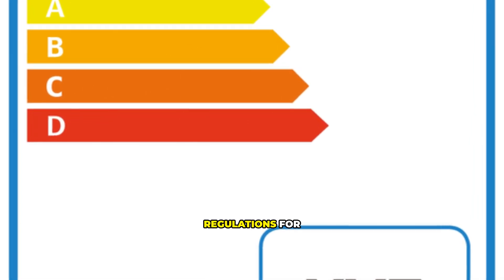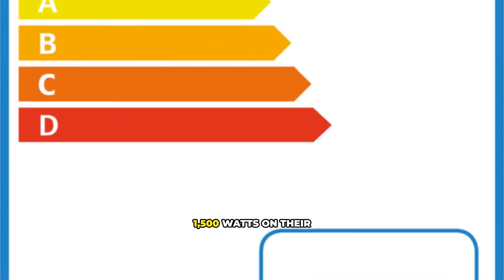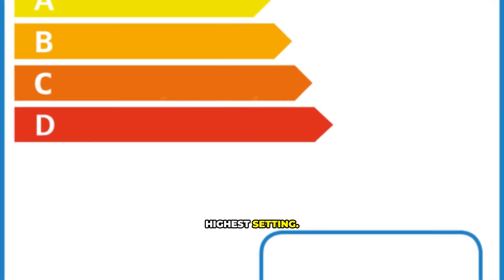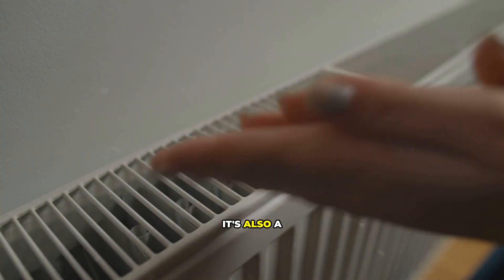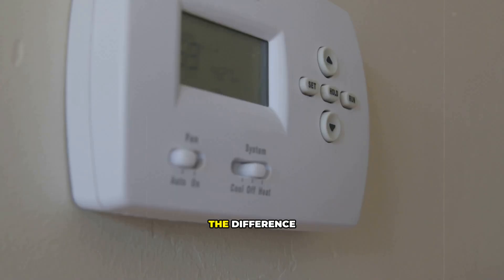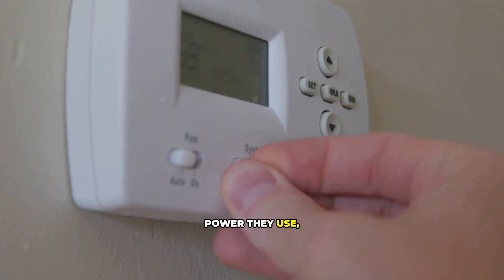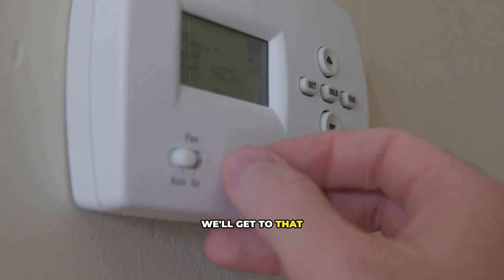Due to safety regulations for standard home outlets, these heaters are almost all capped at 1,500 watts on their highest setting. So that energy-saving model? It's also a 1,500-watt heater, just like the budget-friendly one. The difference isn't in how much power they use, but in the features that control how often they use it. We'll get to that in a minute, because it's the real key to saving money.